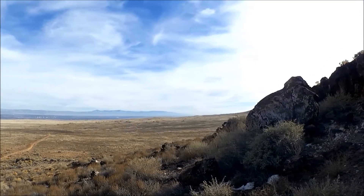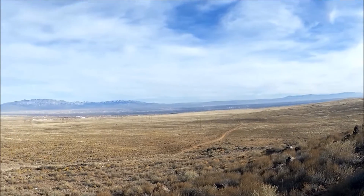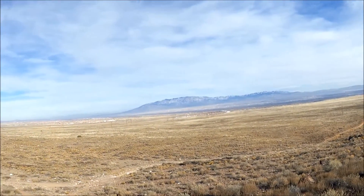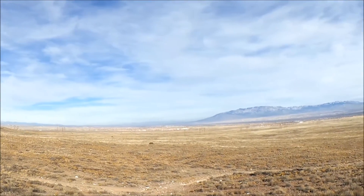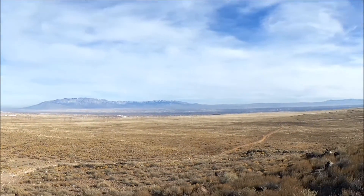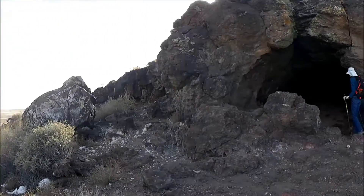We're on the northernmost cinder cone — these are really just little volcanic hills, nothing major. Over there is Bernalillo, which is just northwest of Albuquerque and pretty much part of the Albuquerque metro area. The mountains are to the east, and we've come upon a cave.